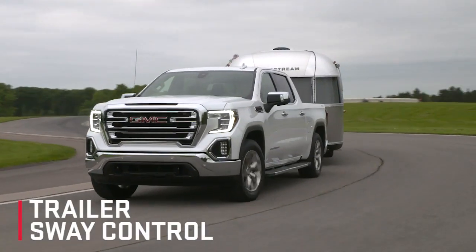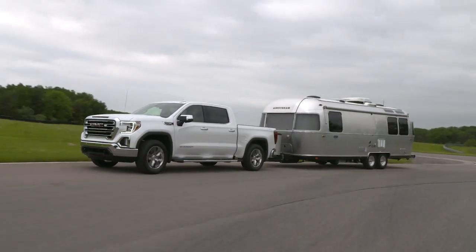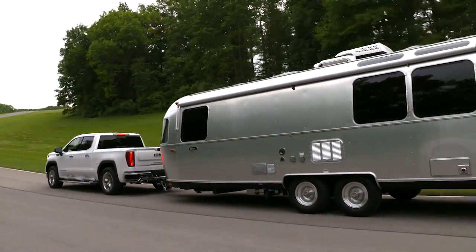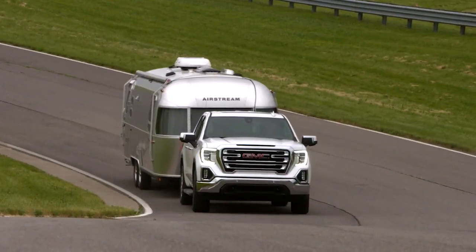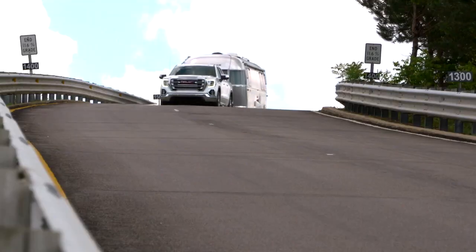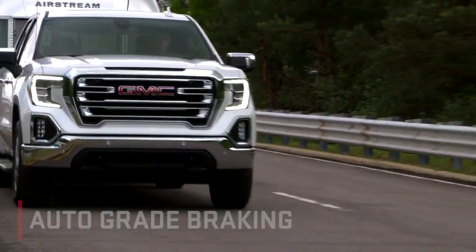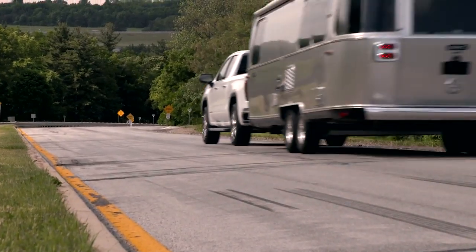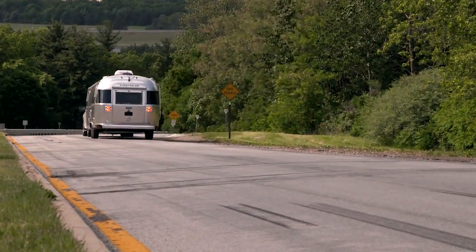Trailer sway control is designed to assist when a towed trailer begins to sway, by helping to apply the brakes and reducing engine power to aid in bringing the trailer back under control and on its intended path. When equipped with the available integrated trailer brake controller, the trailer's electric brakes may also be applied. Auto grade braking is designed to automatically sense when the customer wants to slow the truck and engage a grade braking shift pattern to help maintain more controlled speed, for more confidence when trailering on downhill grades under certain conditions.